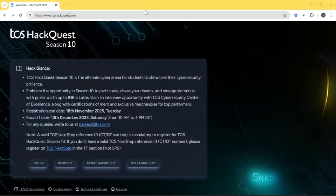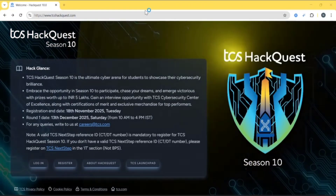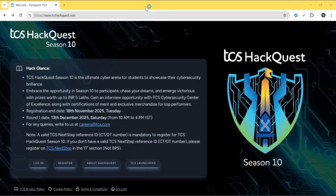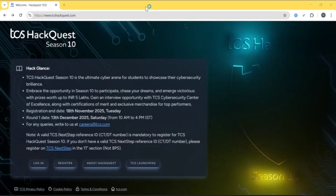Hello everyone! TCS is back with Hackway Season 10. If you are passionate about cyber security and ethical hacking, then don't miss this golden opportunity.